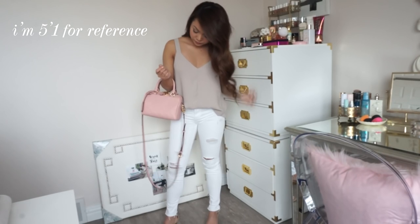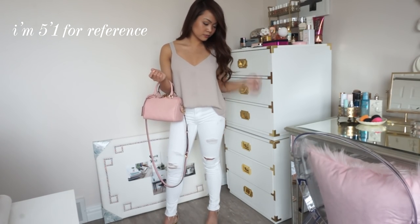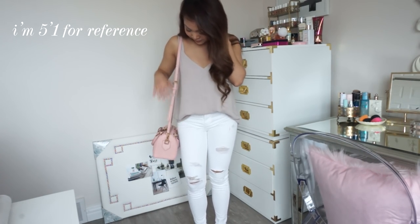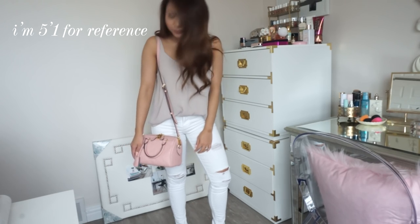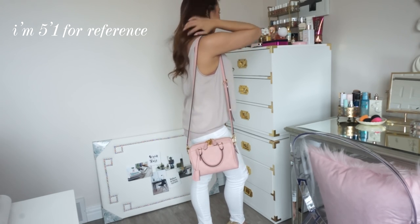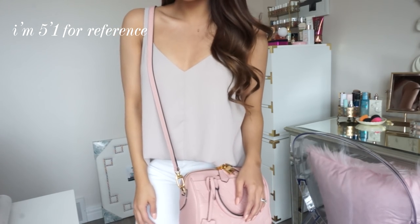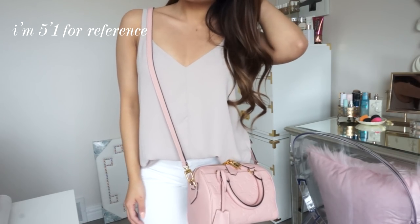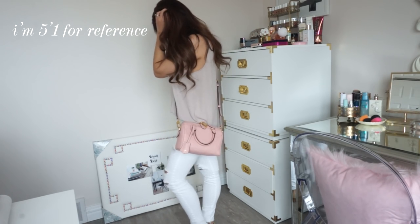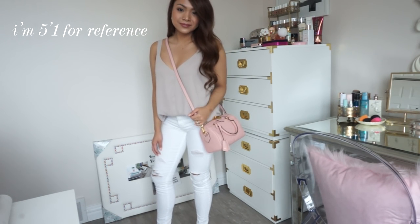So here are the mod shots. Here I am wearing it on the crook of my arm — I think it's super cute and adorable. And here is what it looks like on my shoulder; it's pretty long so I might have to make the straps a little shorter. And then this is what it looks like crossbody, which is how I usually wear it anyway. I like crossbody because I feel like it's not gonna fall off me since I don't always pay attention to my handbags.